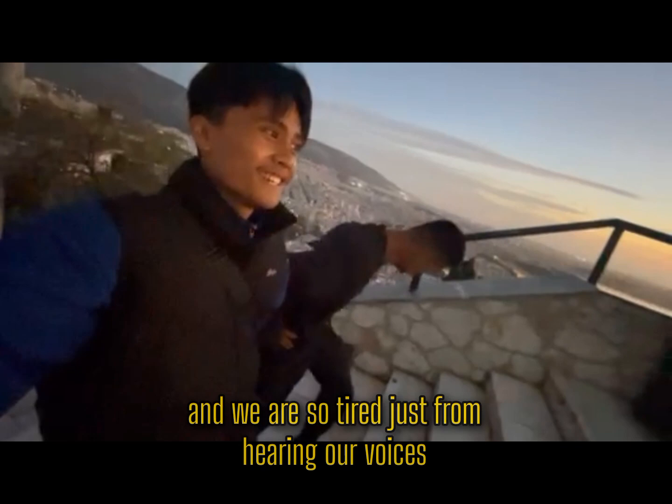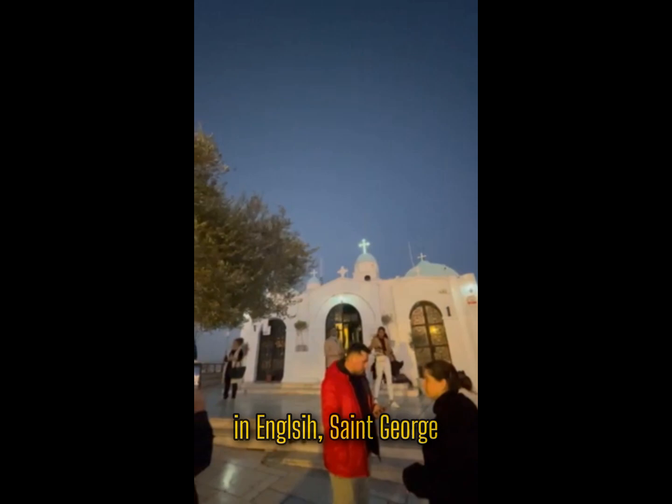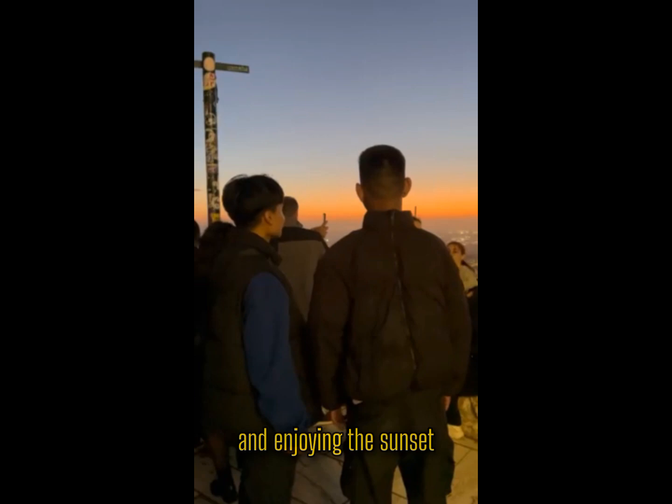We have finally made it and we are so tired, as you can hear from our voices. This is Alicavitos — it's really nice up here. And this is the church Ayos Gueroyos, or in English, St. George. And now we are just sitting here watching the view and enjoying the sunset.